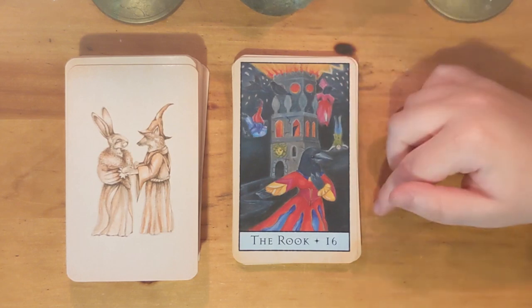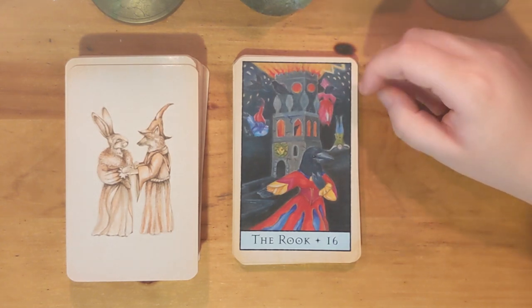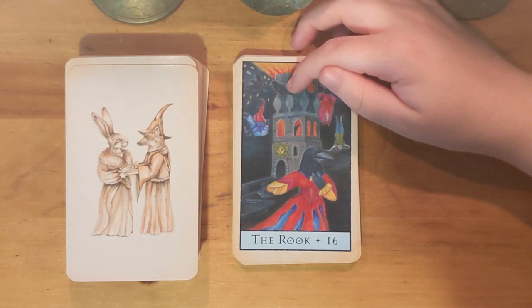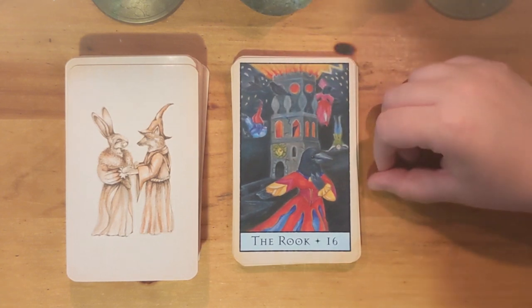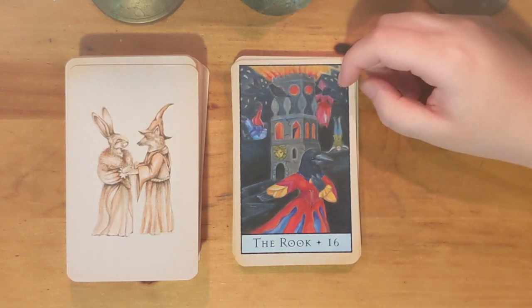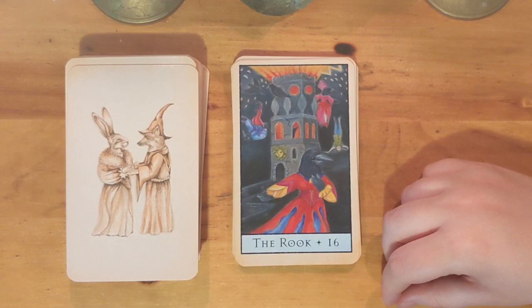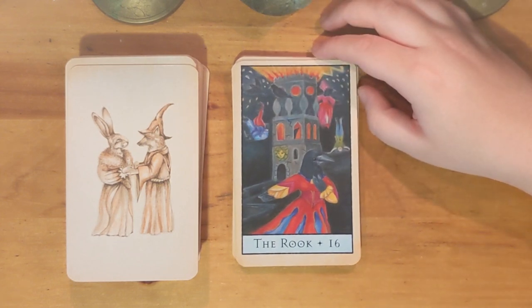Here we have the Tower, or the Rook — a pretty classical rendition. What's interesting is that you have a non-humanized animal that seems very comfortable up on the tower, and there's another one in there too. I wonder if you could take that to mean that since it's a human-made structure, its destruction doesn't affect them. If you have any thoughts on what the two birds remaining in the tower would mean, let me know — I'd be interested to think more about it.